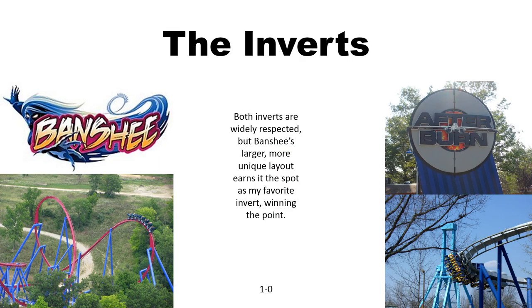We will start off with the inverts. Banshee and Afterburn are two of the most respected B&M inverted coasters out there. Personally, I think Banshee's more spread out, unique layout is a lot more fun and the ride's a lot smoother because it's a lot newer. So it's my favorite invert and it wins the first point.